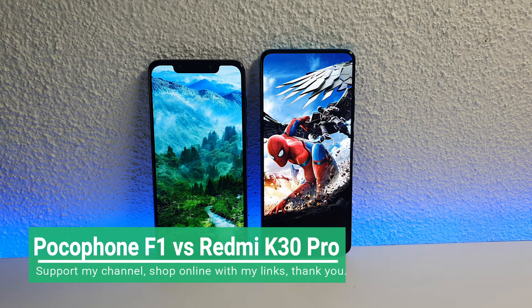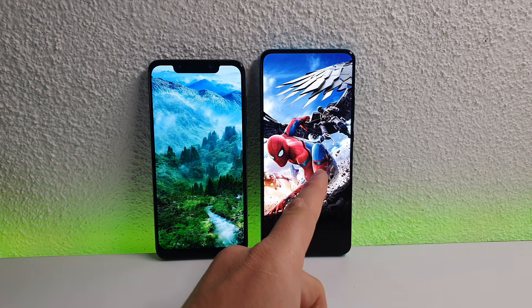Asalaamu Alaikum Ninjas, Ahlana wa sahlam beikum — another epic comparison: Pocophone F1 versus Pocophone F2.